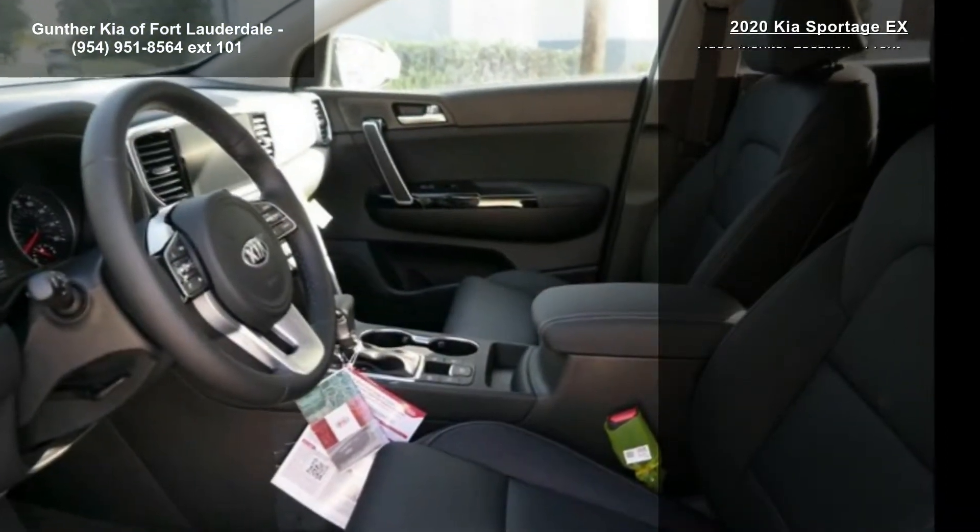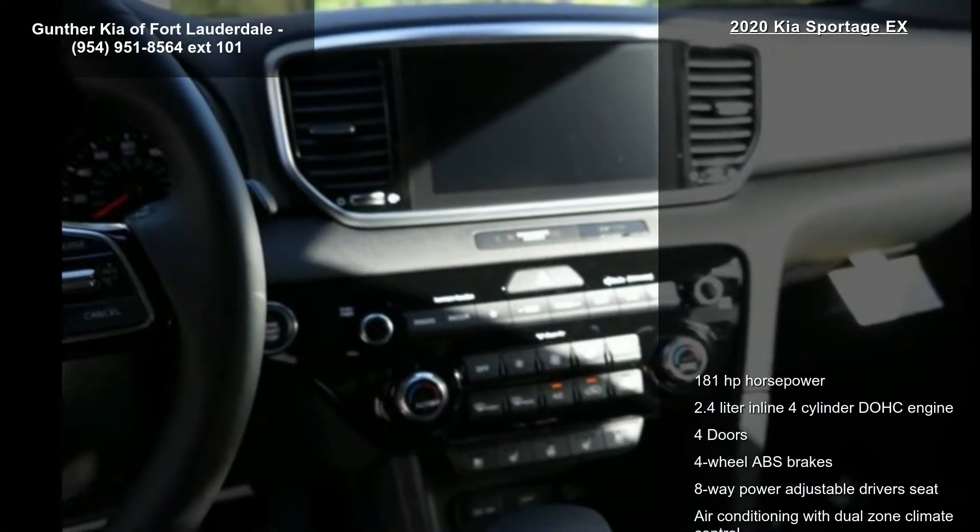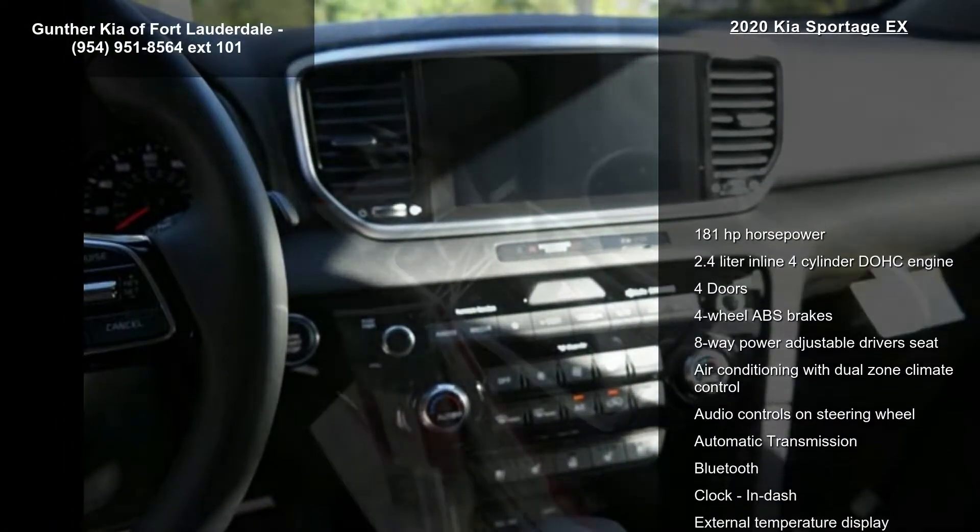Additional features include air conditioning with dual-zone climate control, audio controls on the steering wheel, automatic transmission, and Bluetooth.